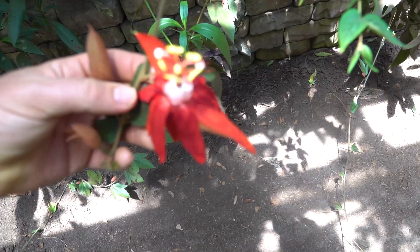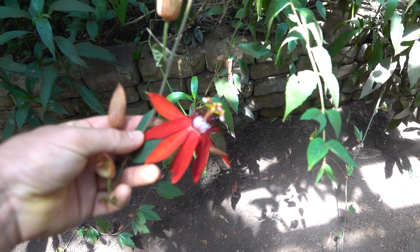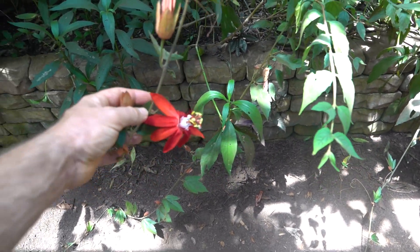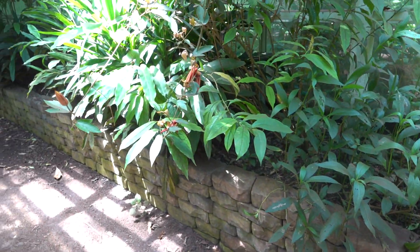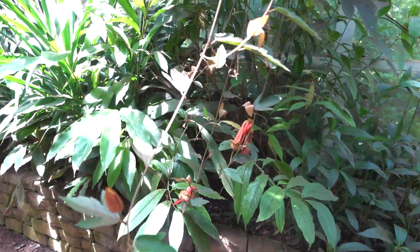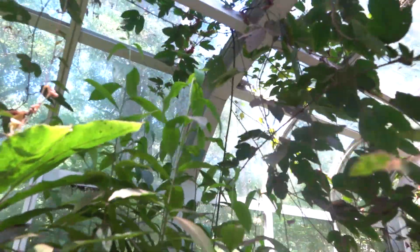Here's a passion flower — very, very pretty. Look at how pretty that is. We have the wild ones growing around here, the more cold-hardy wild ones, and they have pretty amazing flowers themselves. But this one is unique — interesting to see the different types.